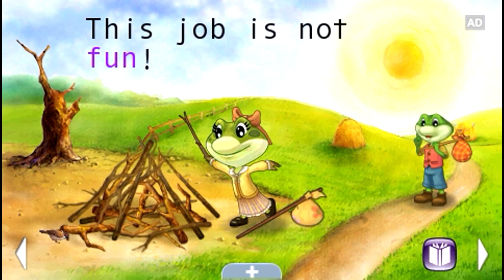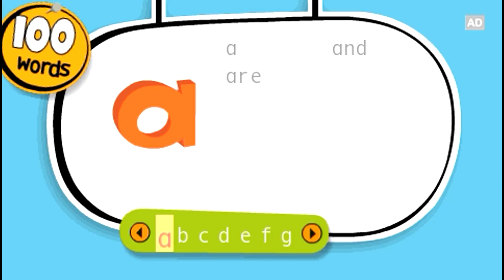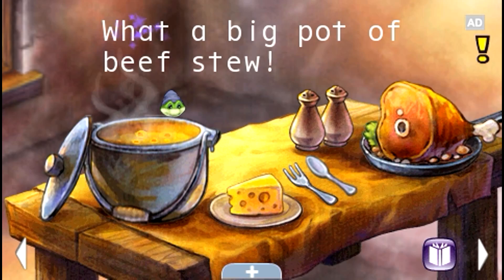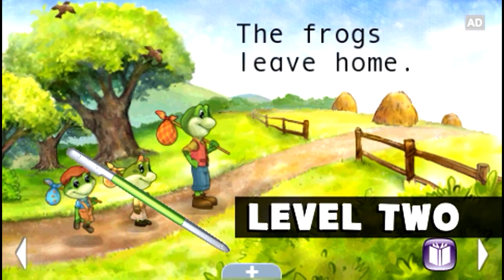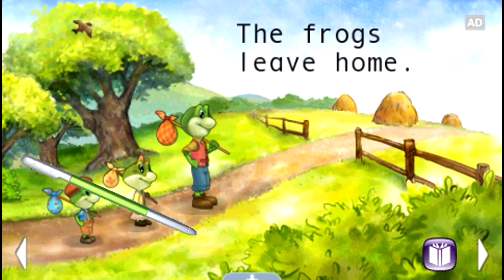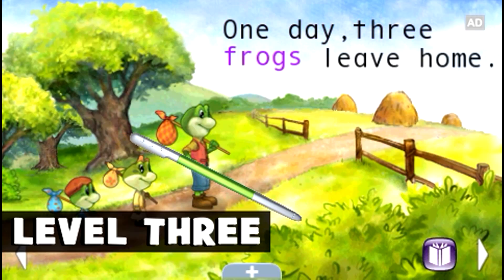This Ultra E-Book features 100 keywords for early readers to help build phonics and decoding skills, sight word recognition, and reading comprehension! Each story is written at three reading levels, progressing from simple text to more complex words and sentences, and adjusts for just the right challenge!